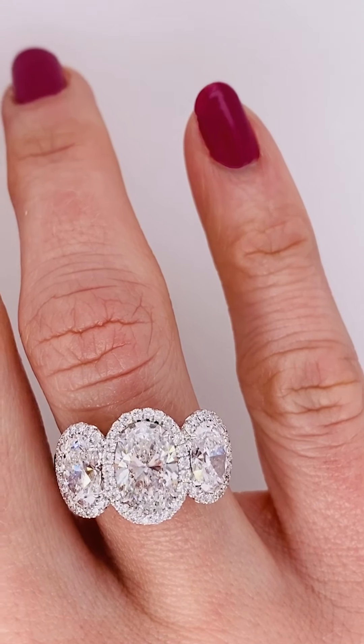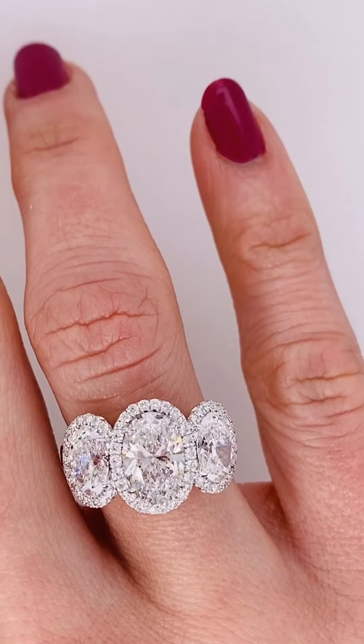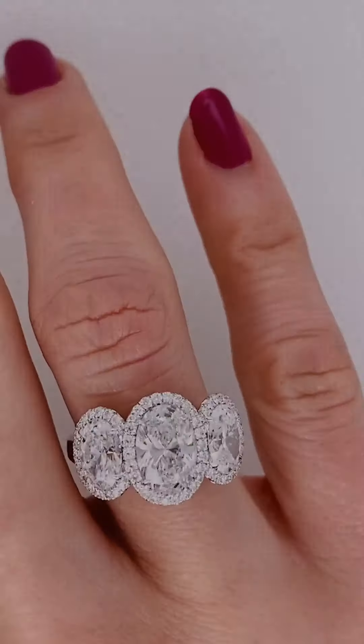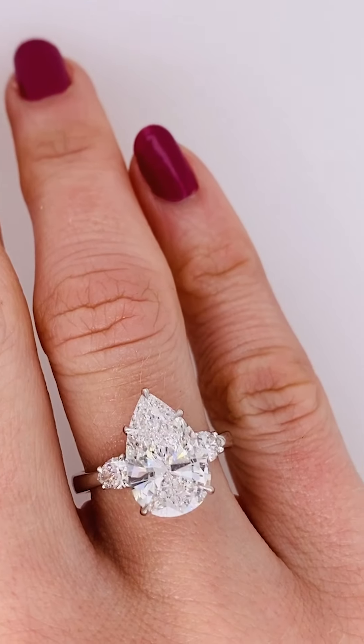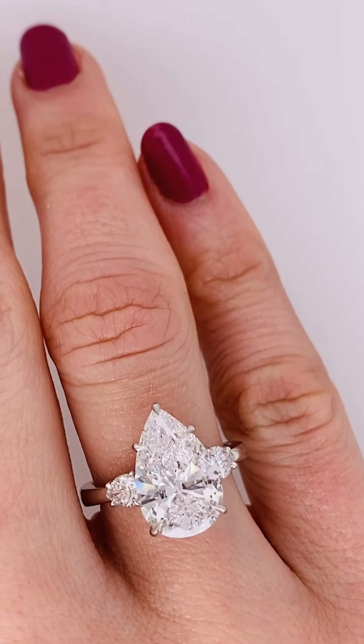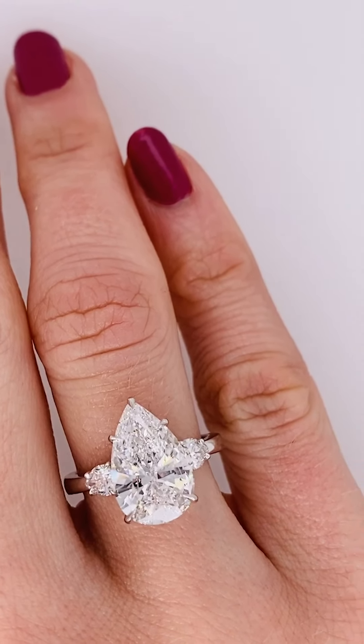Oval cut diamonds are truly taking the world by storm. This three-stone ring here would have been the perfect piece to match the earrings from earlier in the week. Oval cut diamonds have this classic appearance with a modern twist — it's a popular cut in all types of gems, but especially now in diamond engagement rings.